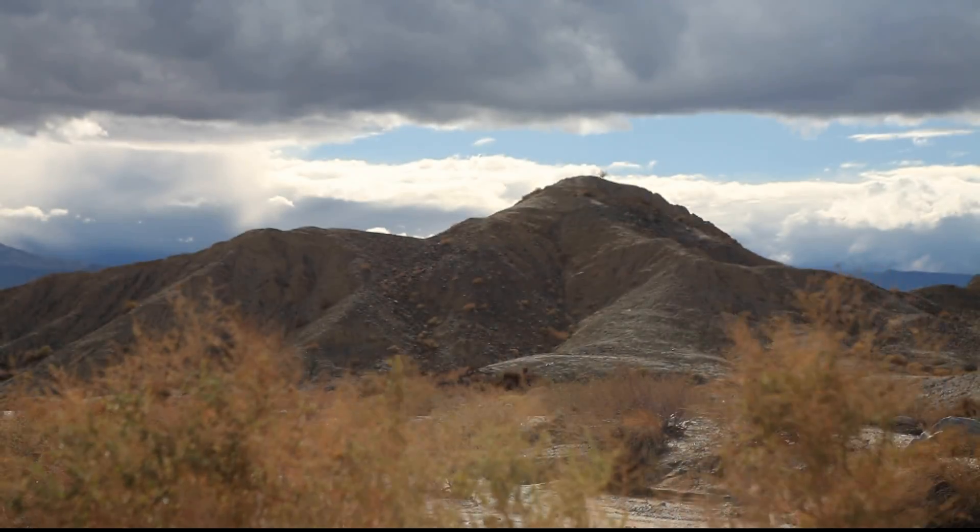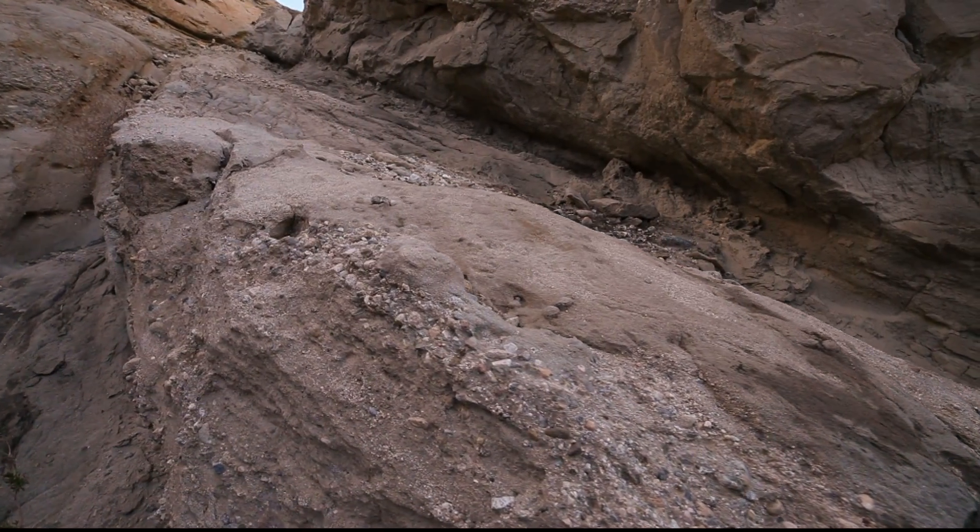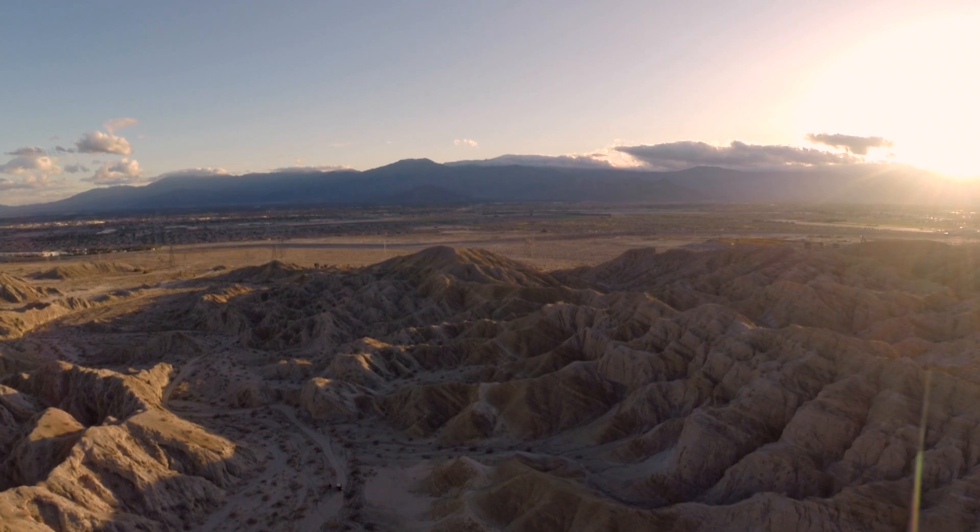Its peacefulness belies the damaging and sometimes deadly consequence of the power that is unleashed here. There are earthquakes out here every day — probably over 300 earthquakes a month in this valley.